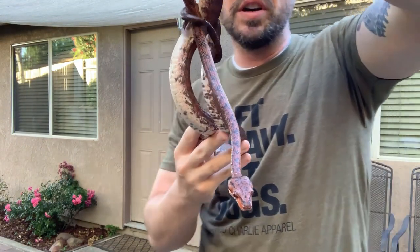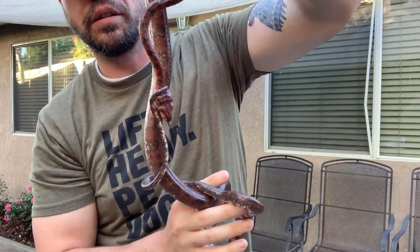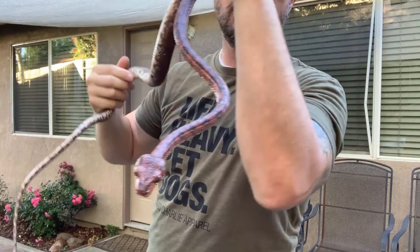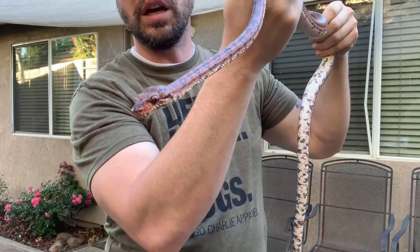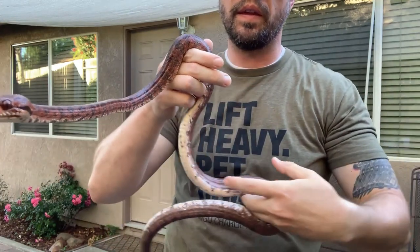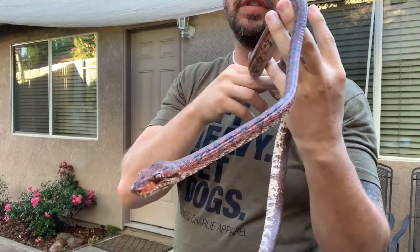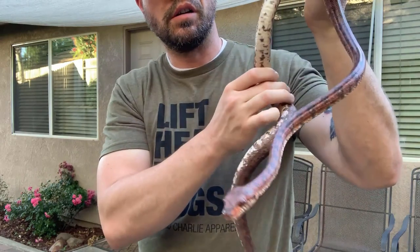All you guys that say you can't freehandle Amazons — well, you need to check your facts and get a little more experience, because you totally can. Now, I wouldn't call him a corn snake or a ball python and drape him around my 10-year-old's neck. I don't think they're that kind of a species, but this animal hasn't tried to bite me once. It's all about body language, knowing the animal, and making sure they don't feel threatened. There are exceptions — I think the one I'm going to pull out next will probably try to have a go at me.